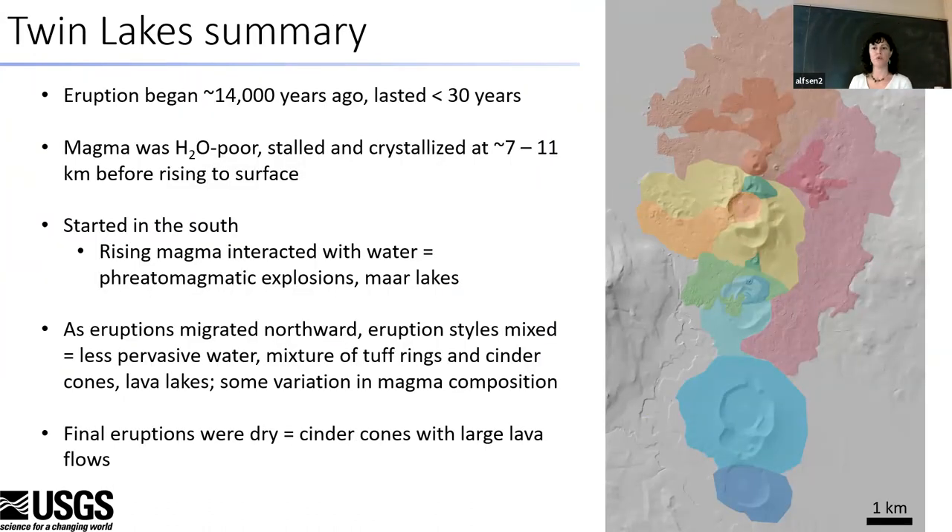To summarize the Twin Lakes work: the eruption began about 14,000 years ago and lasted less than 30 years. The magma was water-poor but stalled and crystallized at about 7 to 11 kilometers depth before rising to the surface. The eruption started in the south and migrated north — in the south, magma was interacting with water and forming maar craters; in the center, eruptions were mixed with water influence in some places; and the final two eruptions in the north were dry, forming cinder cones and extensive lava flows.